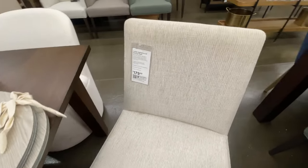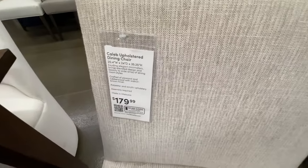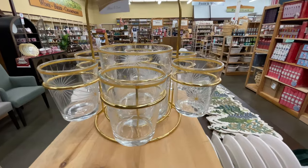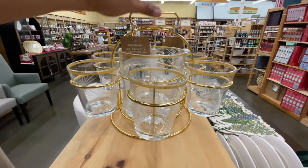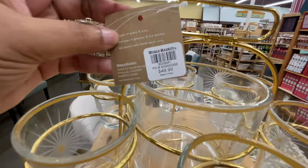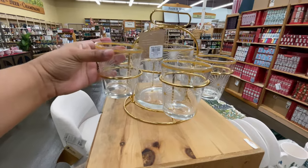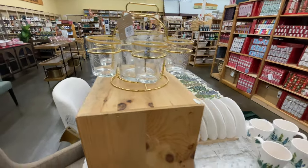Here's this chair — this one is not on sale, it's one hundred eighty dollars, very pretty though. Look at this set — you just pull the handle right up and lift the entire thing. It's fifty dollars and very very pretty. The glasses are also really nice.